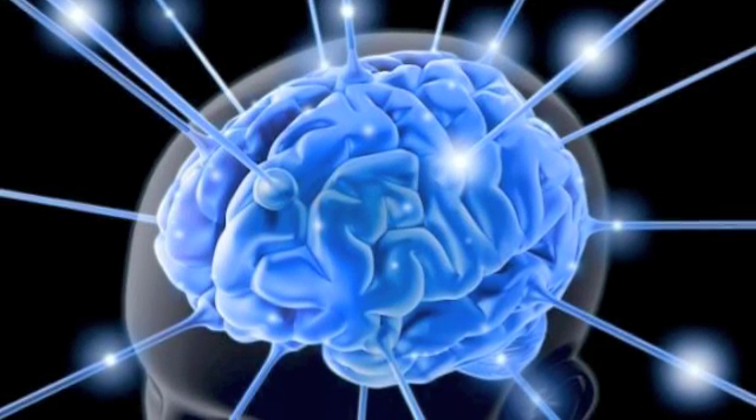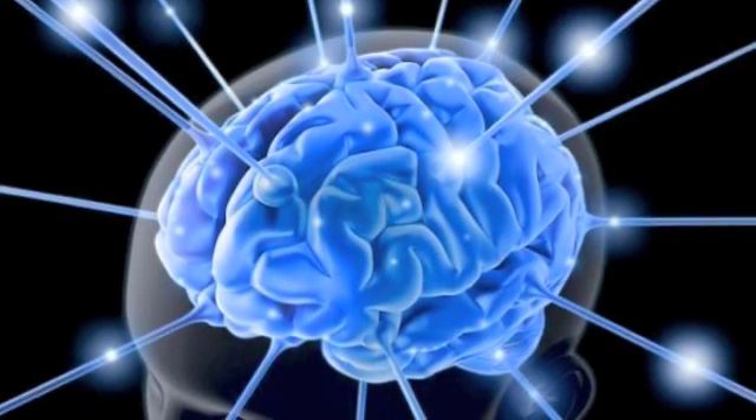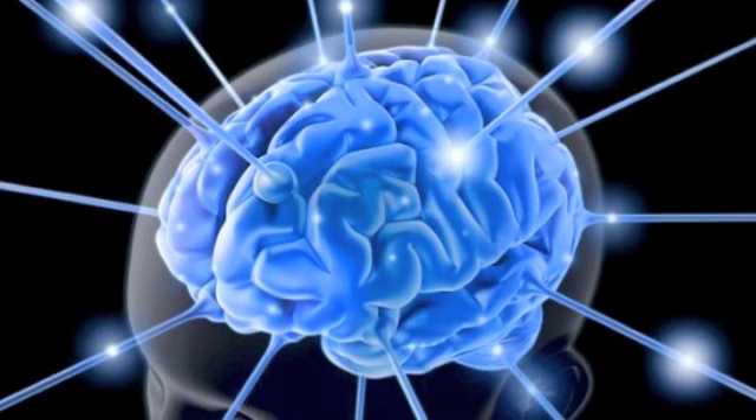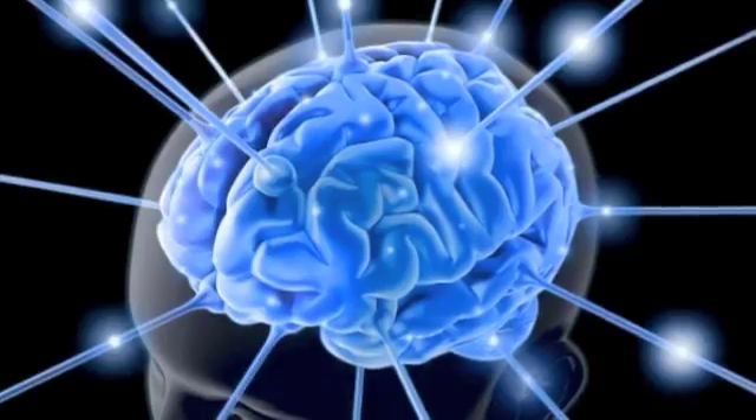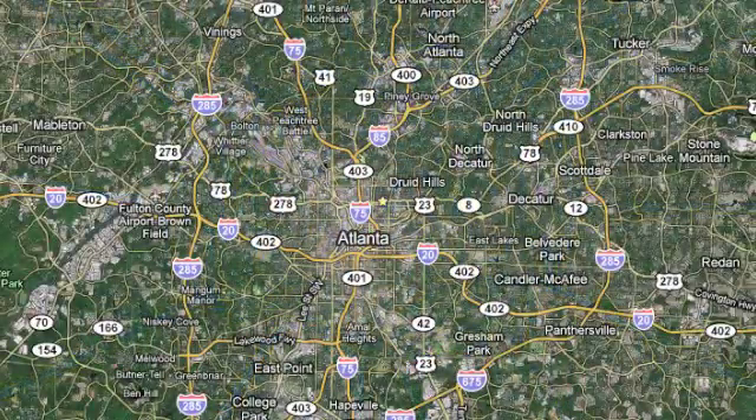Developmental topographical disorientation, also known as DTD, is characterized by a person's inability to orient himself or herself in the environment, usually due to an inability to form a cognitive map.